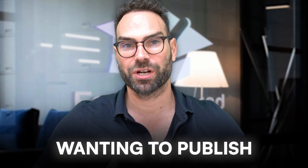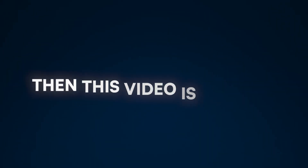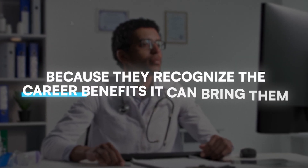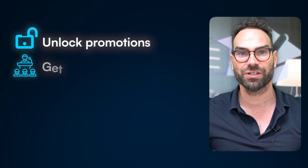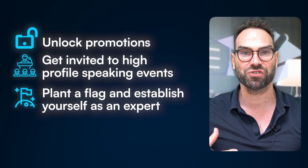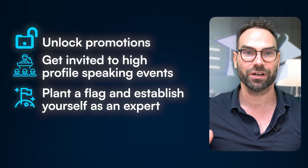If you're a medical doctor wanting to publish in high-impact medical journals, then this video is for you. A lot of clinicians want to publish because they recognize the career benefits it can bring them.